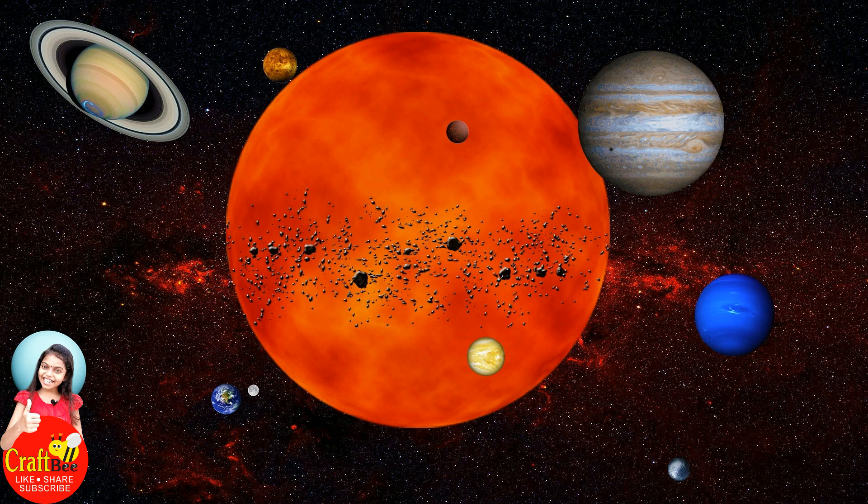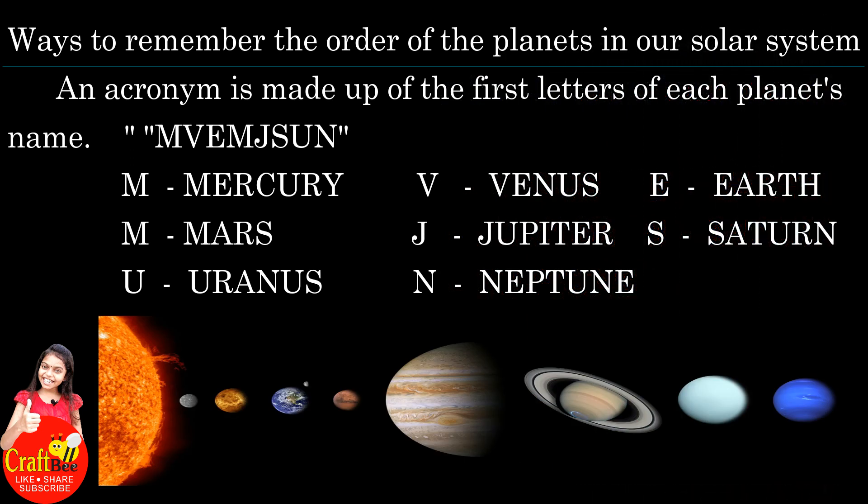Hi friends, welcome to MyCraftPay channel. Today we are going to learn about planet names in position wise and size wise. There are some ways to memorize the planet names. Ways to remember the order of the planets in our solar system.